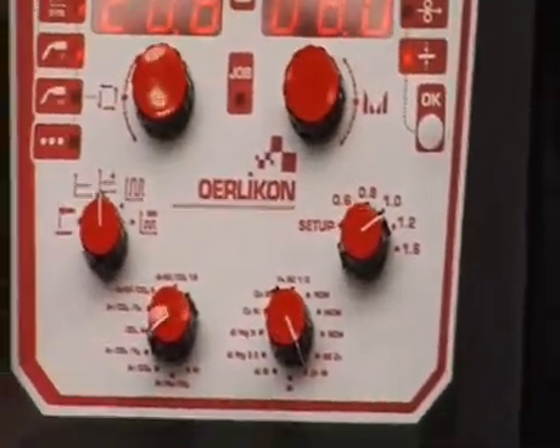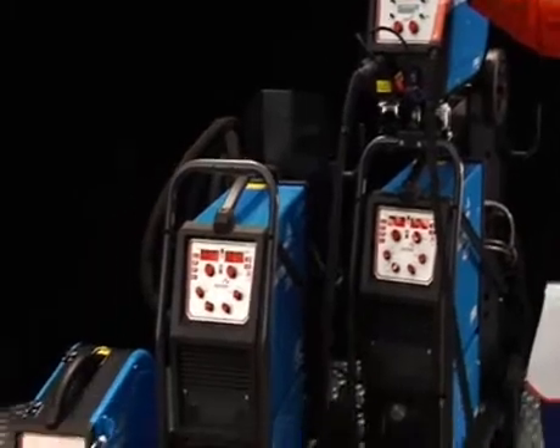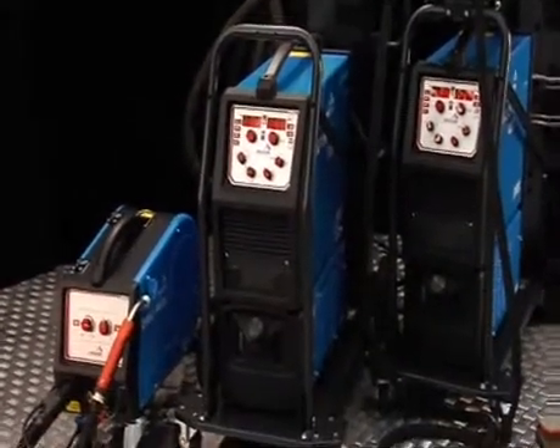After testing the new Cetopulse 2, I was immediately impressed by the simplicity of adjustment in use. With only four pieces of information, I can use one of the pre-programmed synergies. I only need to enter the thickness of the material about to be welded.